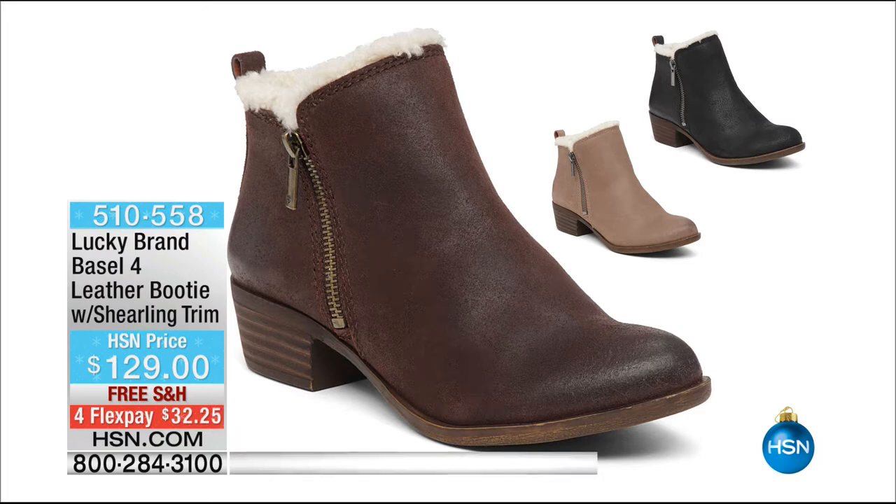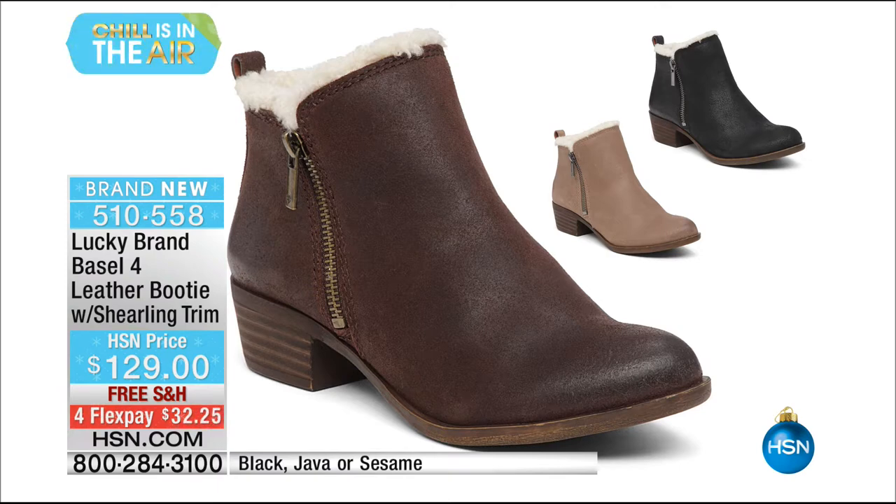The Basil is our best-selling silhouette — hundreds of thousands of boots sold. You have a version also exclusive to HSN. The faux shearling lining goes all the way through but stops right at the toe so it doesn't make you tight in the toe. Item number 510-558 — available in gray, black, sesame (a nice neutral cognac), and Java. Back with more Lucky Brand and new top-selling designs, including a few more HSN exclusives.